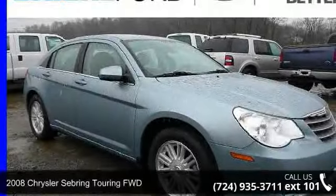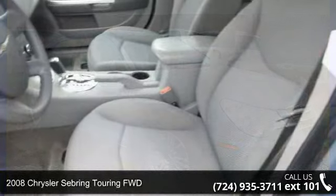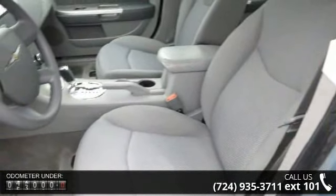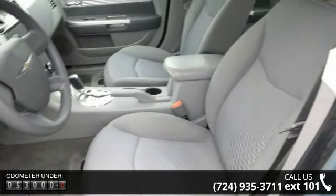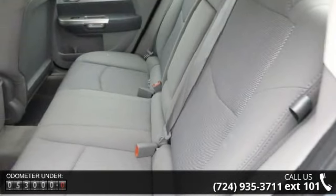Step onto the 2008 Chrysler Sebring. If you are looking for an automobile with great features, look no further. This vehicle comes with a reliable 4-cylinder engine connected to a smooth shifting automatic transmission.